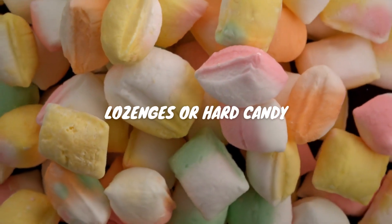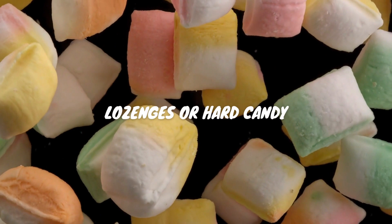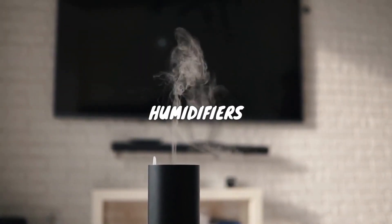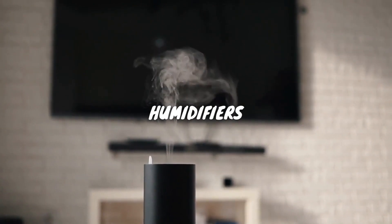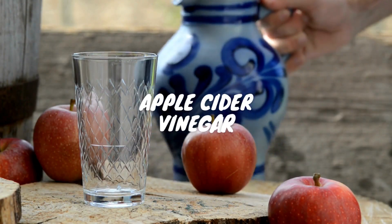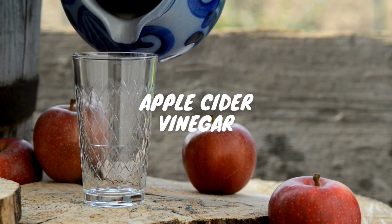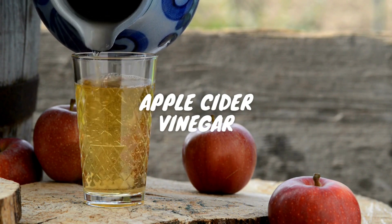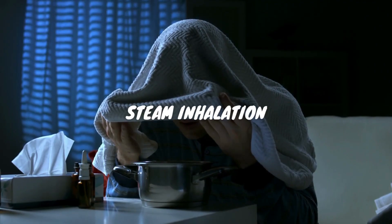Sucking on lozenges or even hard candy can stimulate saliva production, which keeps your throat moist. Look for those with menthol for an added numbing effect. Using a humidifier in your room can help add moisture to the air, relieving the discomfort of a dry, scratchy throat. Mix apple cider vinegar with warm water and drink it — its antibacterial properties can help fight off infections, but always dilute it as it's potent.